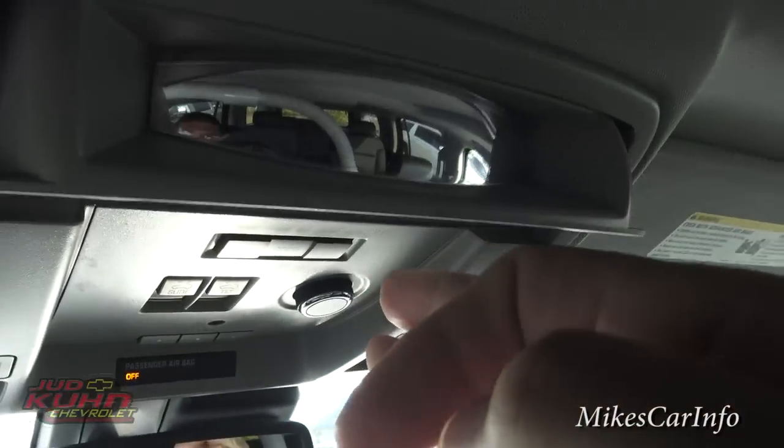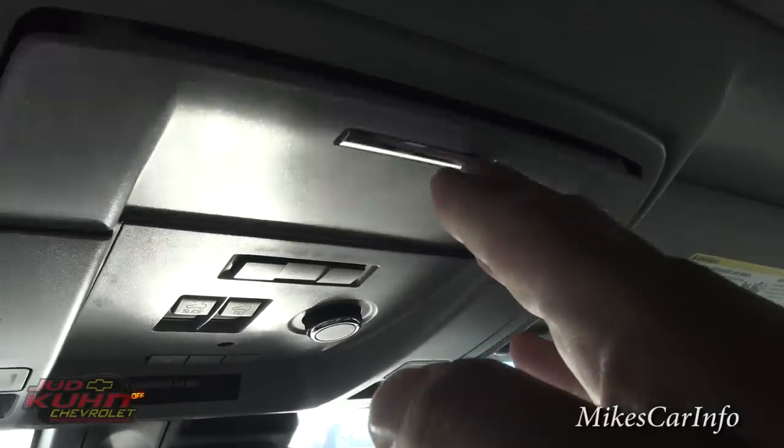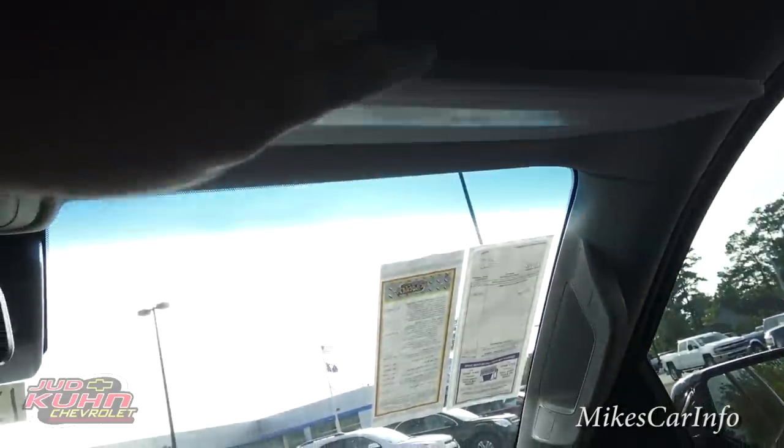It does have a conversation mirror so you can keep an eye on the backseat. The visor has a mirror and these little lights that slowly come on — they look like LEDs. Same thing on the other side as well.